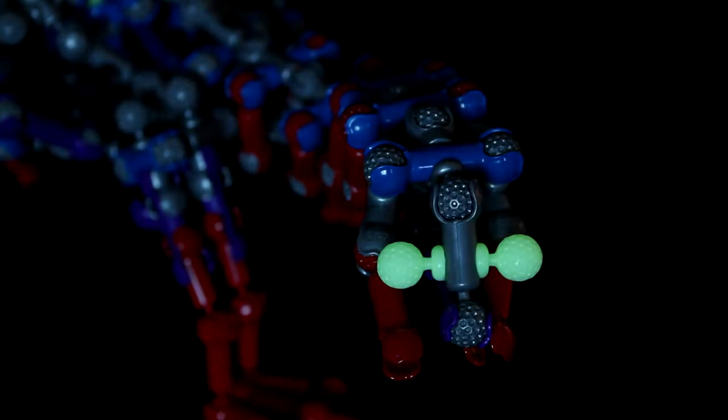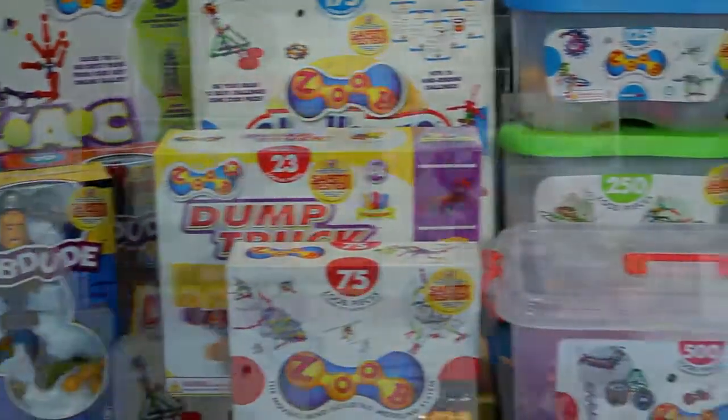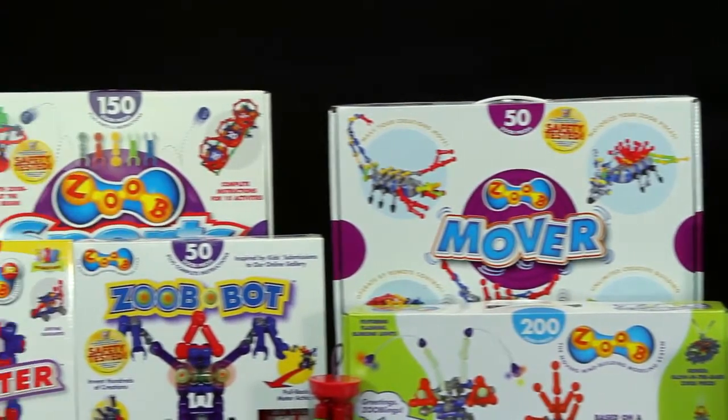And because Zoob pieces snap together in so many ways, kids can use their imaginations to add on pieces from their other Zoob sets to make even more. Collect and add more Zoob sets to your collection for additional interactive pieces.